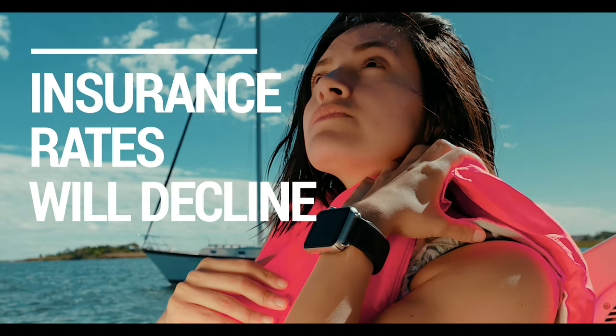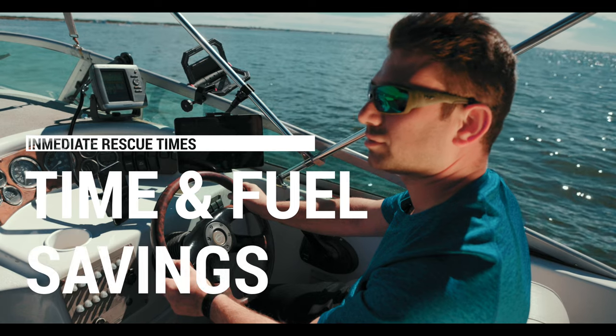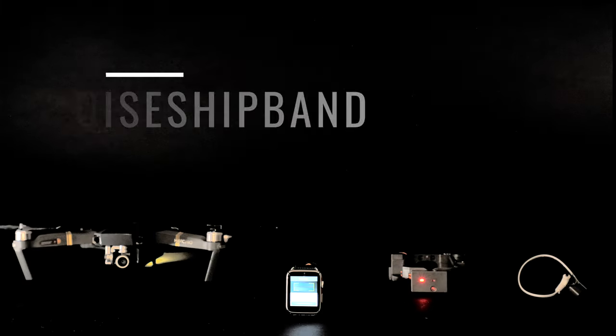Cruise ship insurance rates will decline. Search and rescue time will be immediate, saving time and fuel to the ship, making the cruise ship wristband an important and revolutionary piece of gear to navigate the ocean safely.